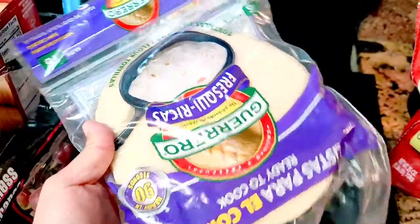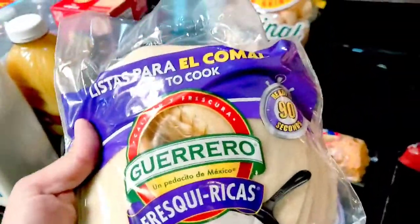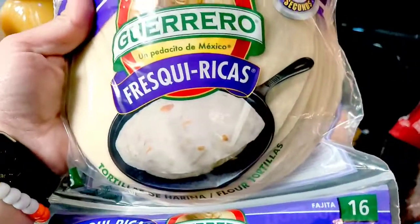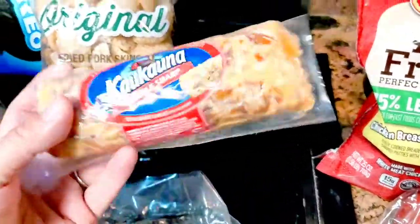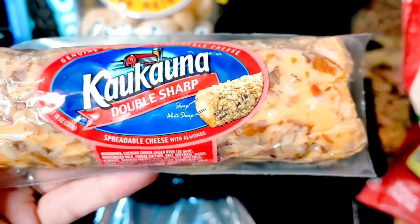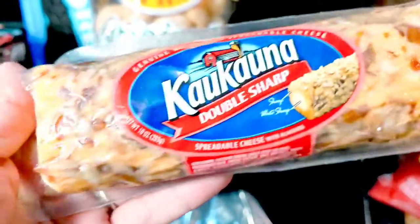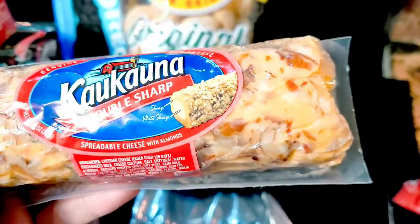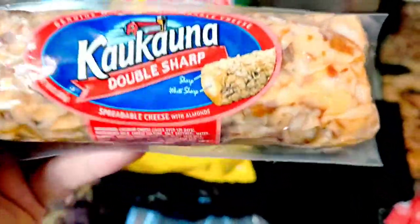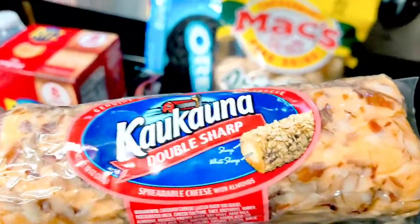These flour tortillas are pretty good. I've been wanting to try the ones from a tortilleria close by our house that my mom recommended, but I ended up getting these, so when we run out I'll try the ones she told me about. I also got a double sharp spreadable cheese with almonds — it looks good. I wanted something I could eat with some crackers I've been wanting to try, so now we're gonna snack on this.